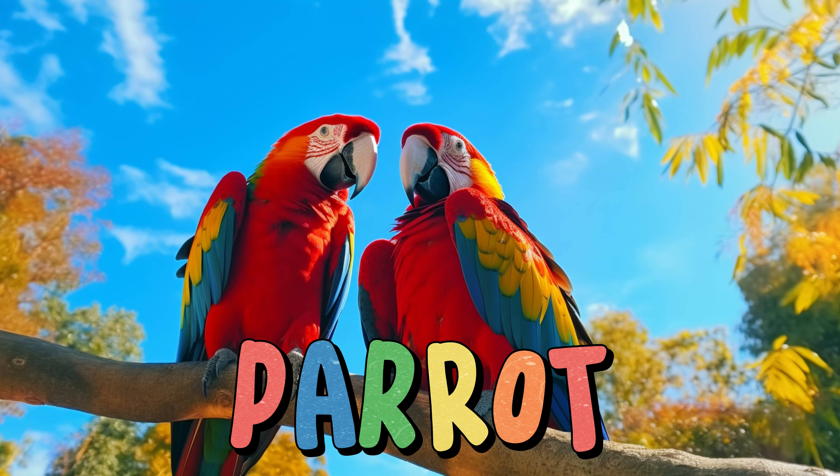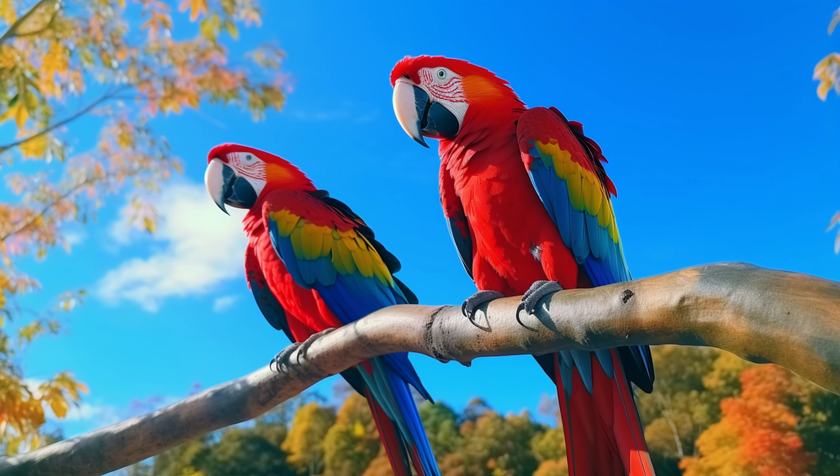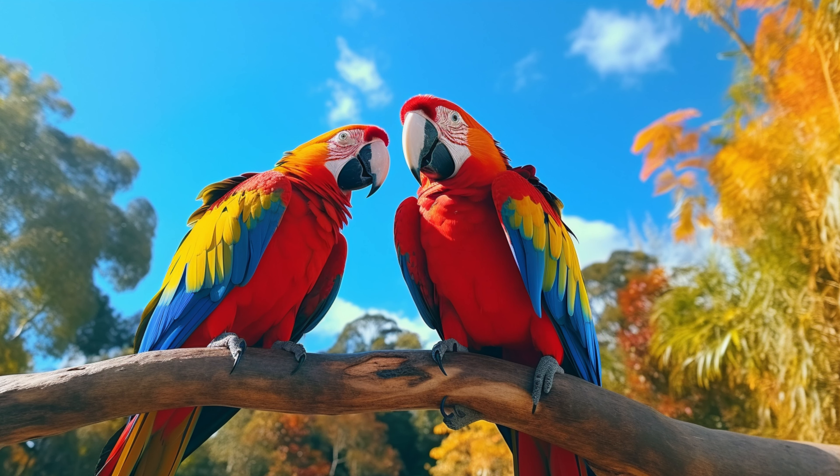Parrot. Parrots are colorful and intelligent birds. They have vibrant feathers in shades of green, blue, red, and more. Parrots can talk and mimic human sounds. They have strong beaks that they use to crack nuts and fruits. They eat seeds, fruits, and even vegetables.